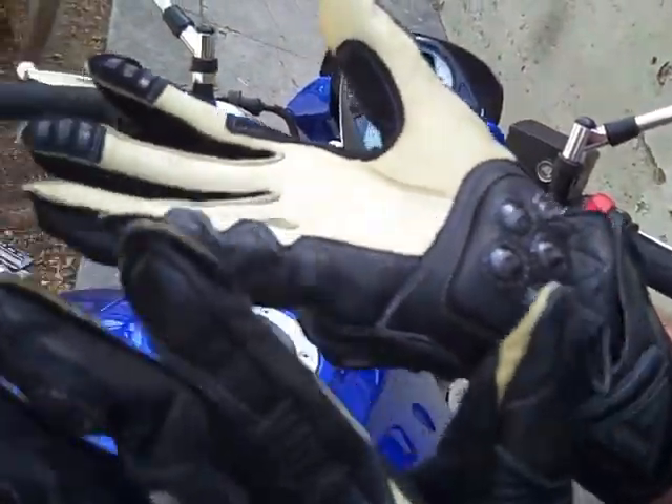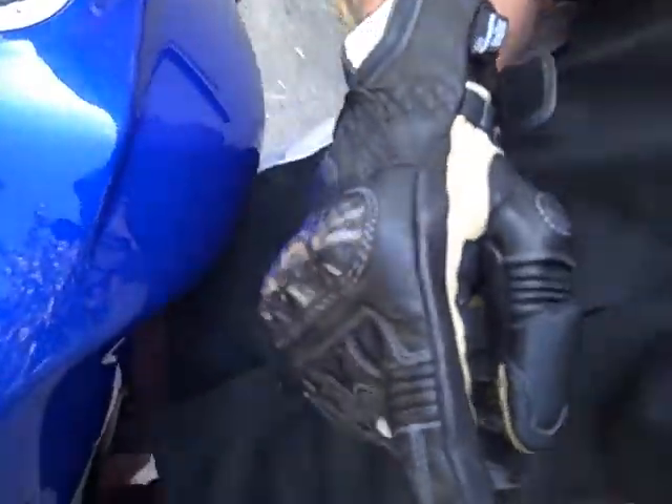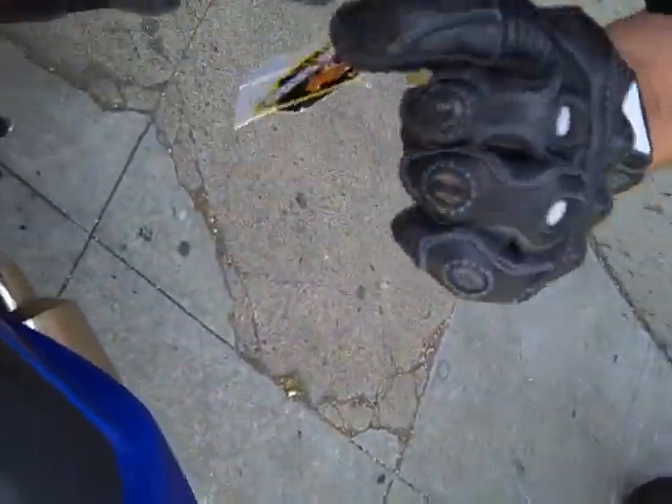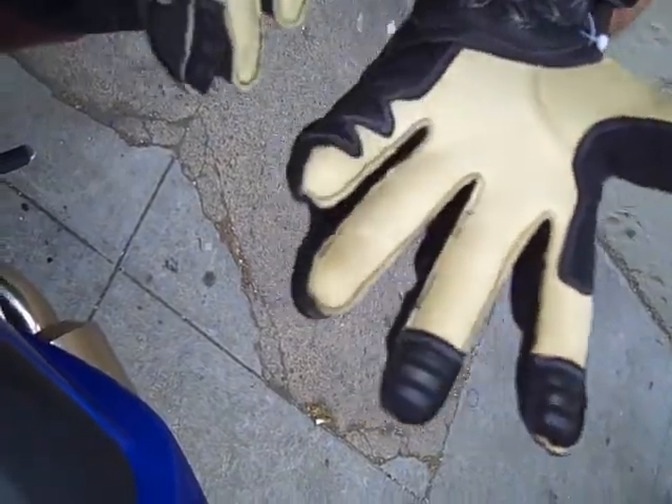So anytime that you do go down, the most common injury is the pinky going down. It happened to me once — I love that feature on a glove. I won't wear a pair of gloves without it.